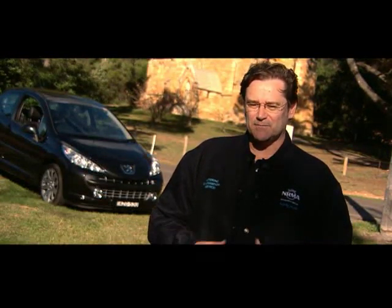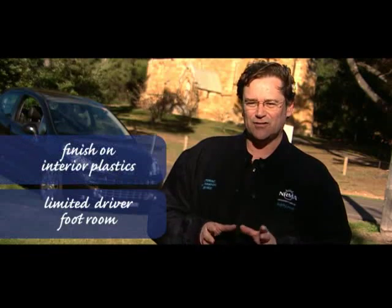Here's our take on the Peugeot 207 GT. Things we didn't quite like: while there is more interior space in the new car, there's still limited room around the pedals for the driver. Also, some of the interior plastics could be a bit nicer in their finish, and the glove box can only store a couple of cans.